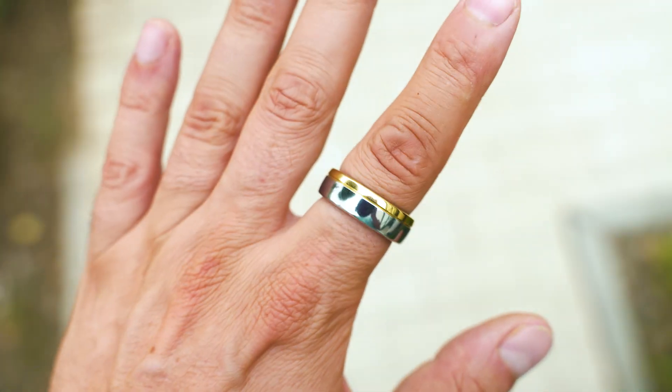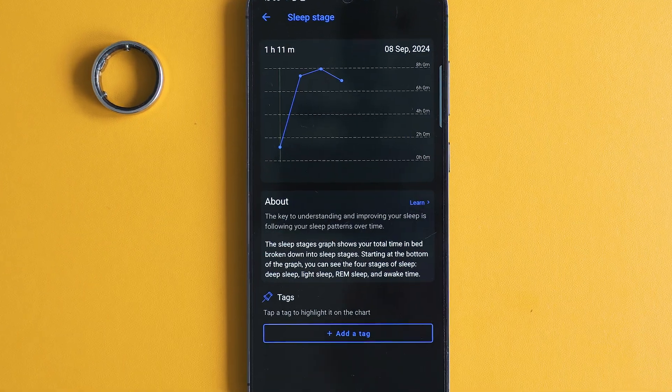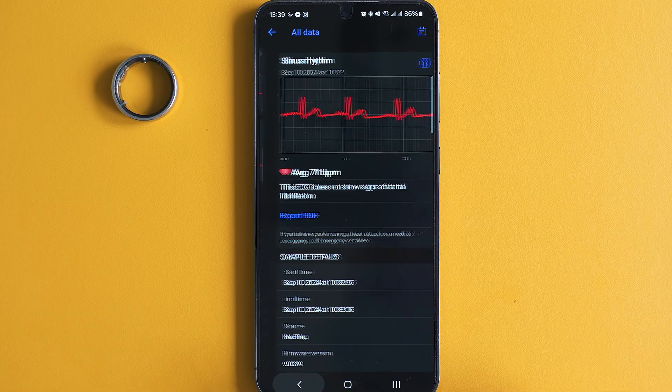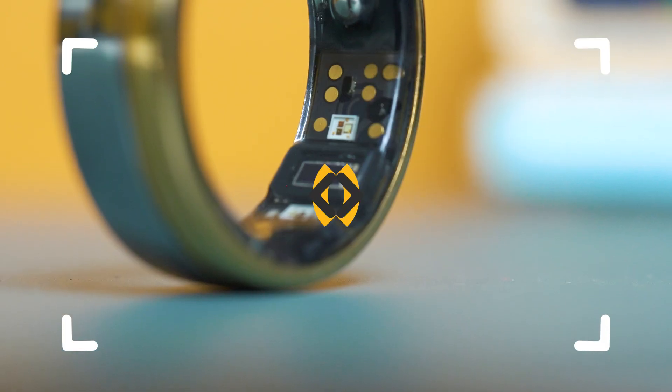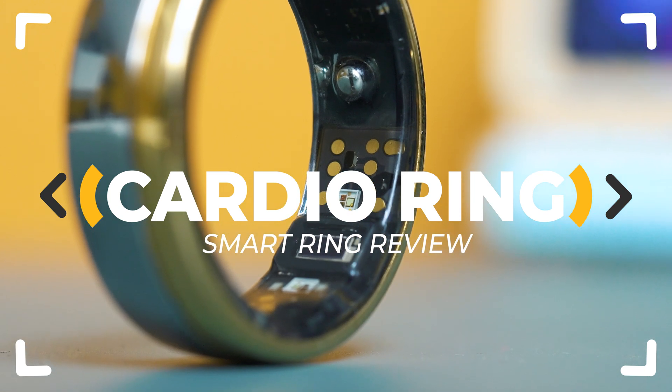It is stylish, well-built, can measure ECG and a lot of other health parameters, and can track your workout with an app free of subscription plans. This is the Cardio Ring by Linktop — but is it really that good? Let's inspect.